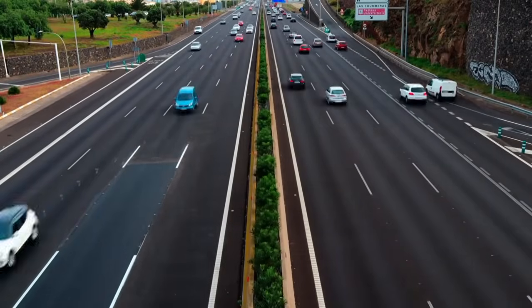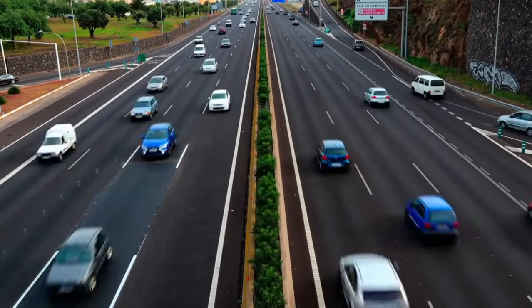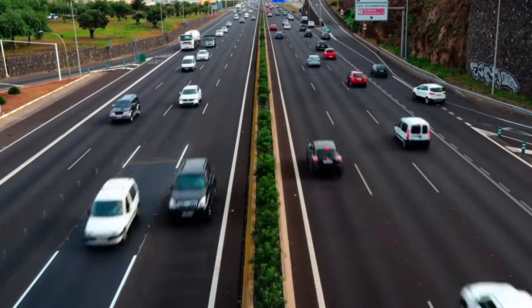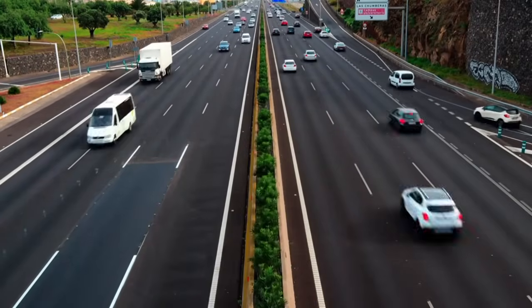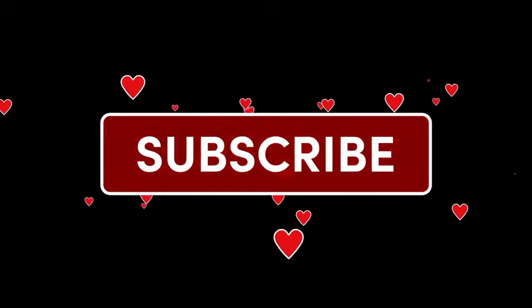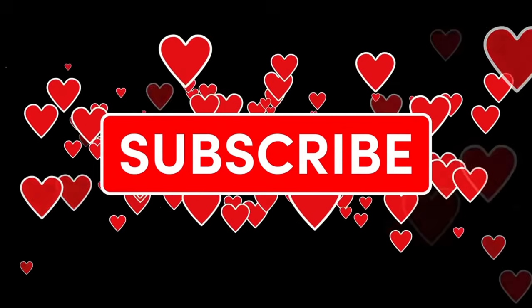Lane Departure Warning is an extra set of eyes on the road, helping you stay safe and focused. It's not a substitute for attentive driving, but it's definitely a lifesaver when used correctly. If you find this video useful, please share it with your friends, and if you have any questions, leave a comment and we'll respond. Thanks for watching, and subscribe for more.